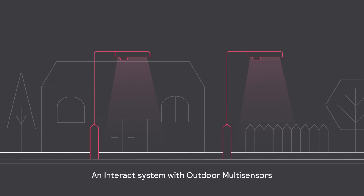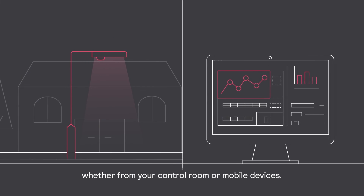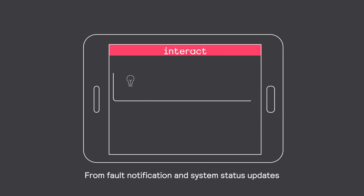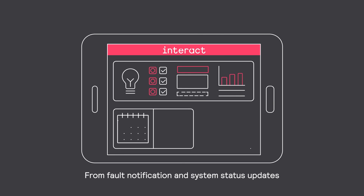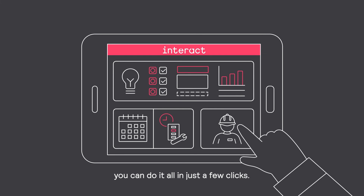Sound good so far? It gets better! An Interact system with Outdoor Multisensors allows you to comprehensively manage your street lighting, whether from your control room or mobile devices. From fault notification and system status updates, to schedule setting and maintenance coordination, you can do it all in just a few clicks.